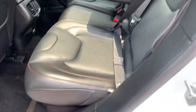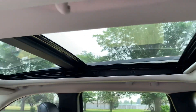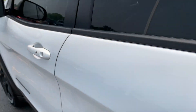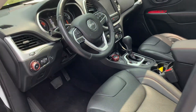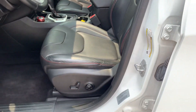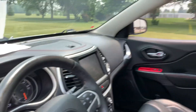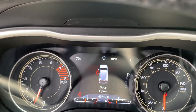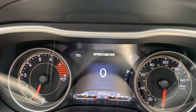Backseats look good. Got a panoramic sunroof. Front seats look good. Got a little over 65,700 miles on it.